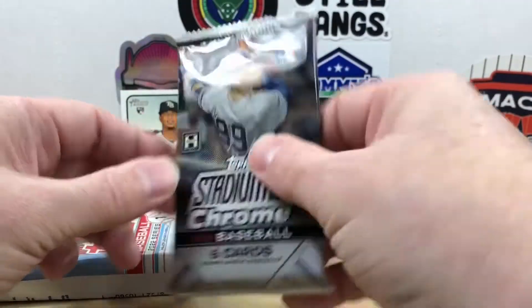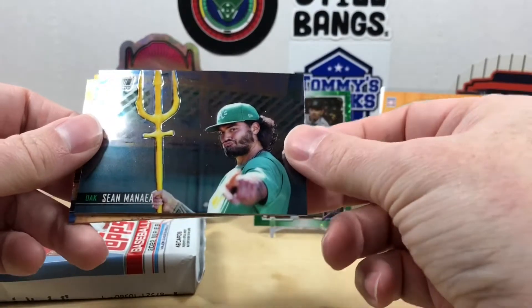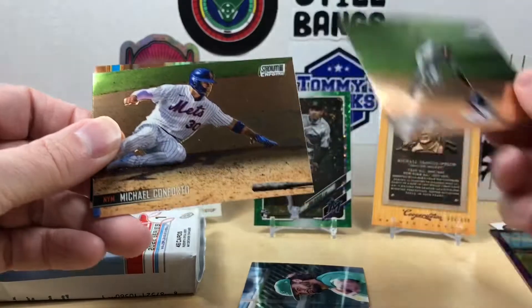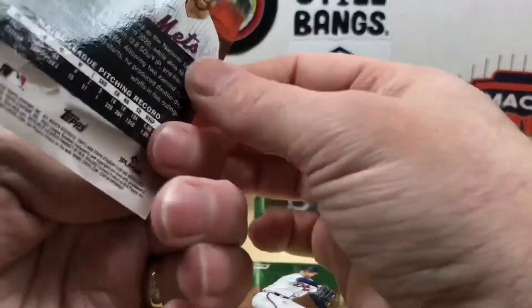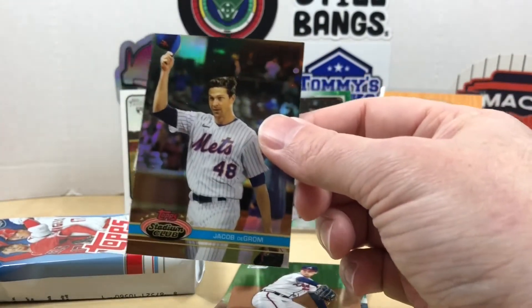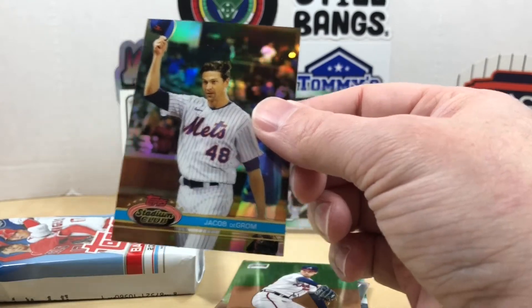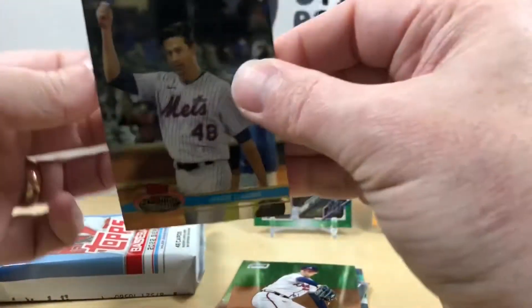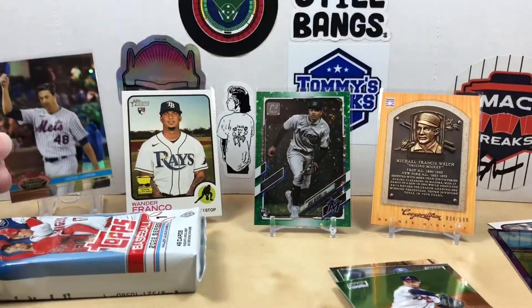Now 2021 Stadium Club Chrome. Starting off with aquaman himself, Shane Bieber. Trevor Story, Michael Conforto, Max Muncy, Tucker Davidson rookie, and finishing with a Jacob deGrom. I'm not sure if these are a variation with the 'classic' on there. Card numbers: deGrom is 841, Tucker Davidson is 783 — this appears to be some kind of parallel. I'll look that up later to see what it's called, but that's very cool.